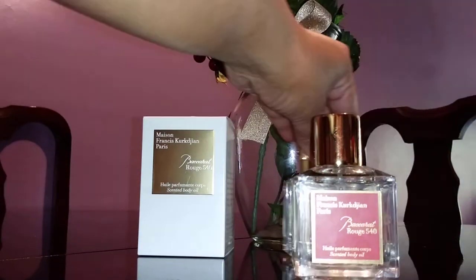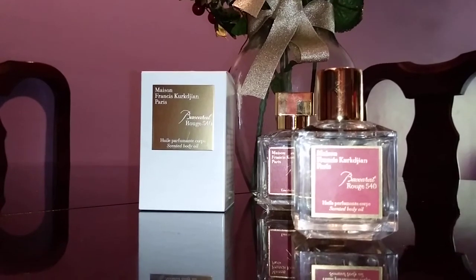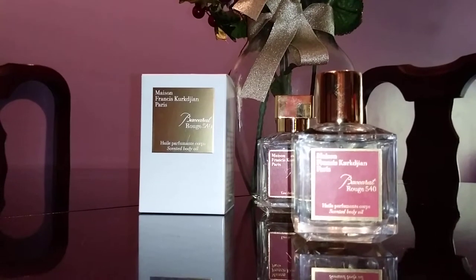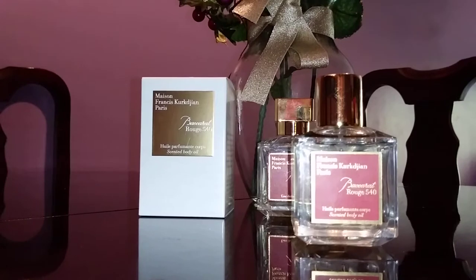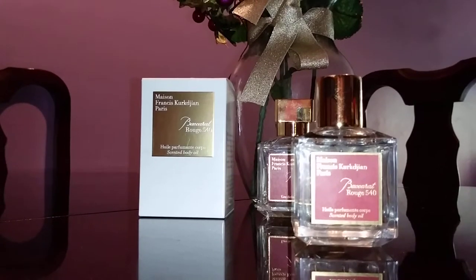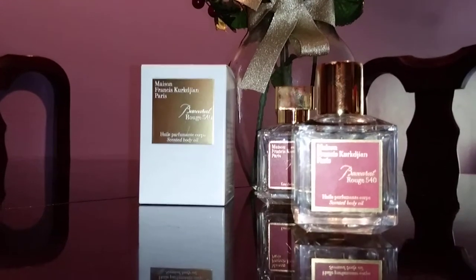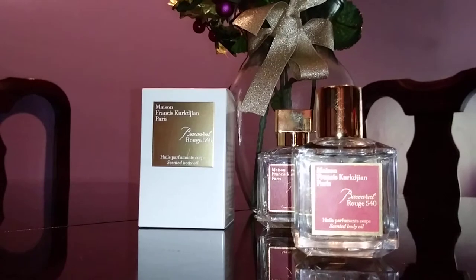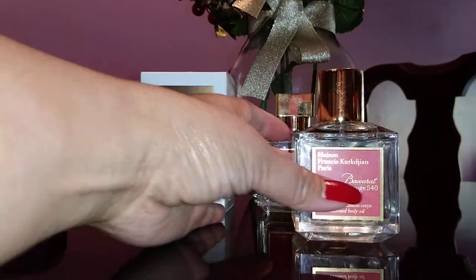Now let me get to the main thing I'm supposed to review — the body oil. I bought this on Saturday. I've been eyeing it and looking for reviews online, but unfortunately there's just one review of this particular product, by Beauty Meow. She's great at describing scents, very poetic, and she loves Baccarat Rouge as well.